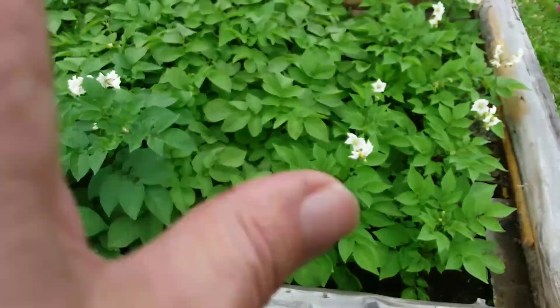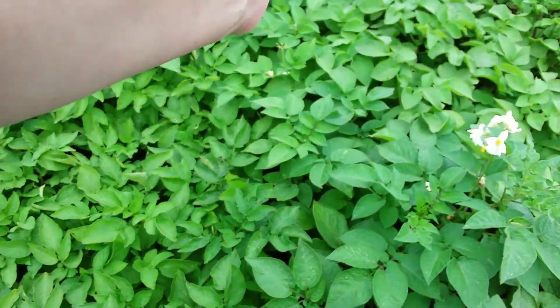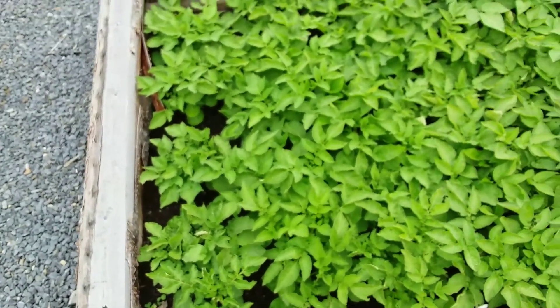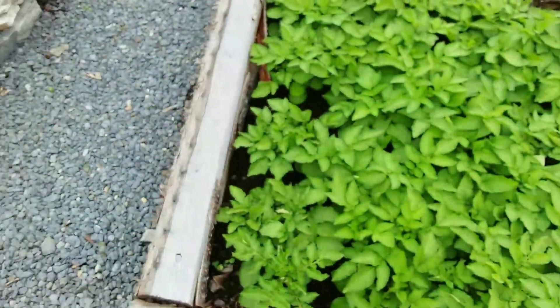Jumping down to this bed — this is potatoes. There's a mix of mine saved from last year on this half of the bed, and this other half is a later variety — oh my goodness, it's a typical potato but I can't remember the name.